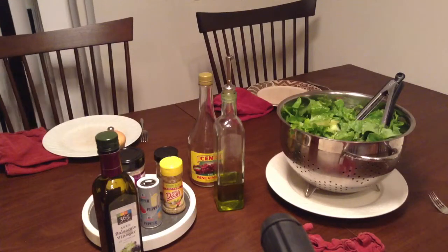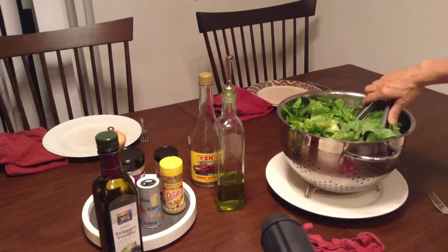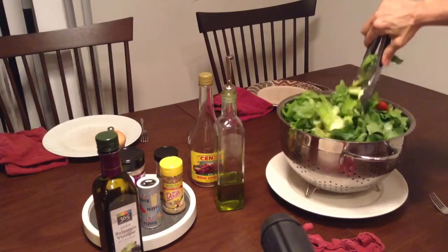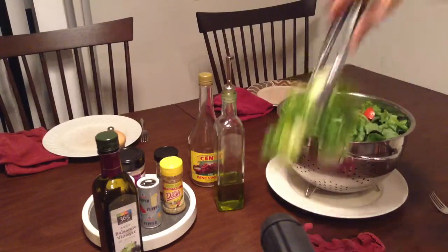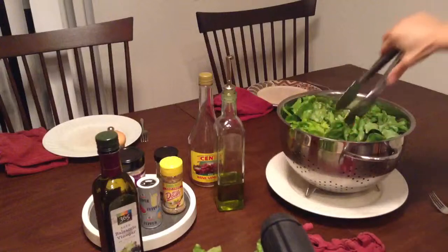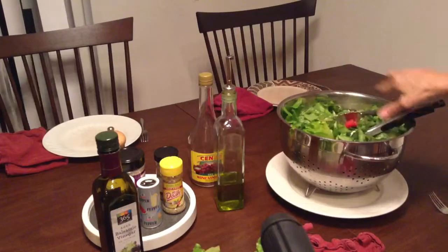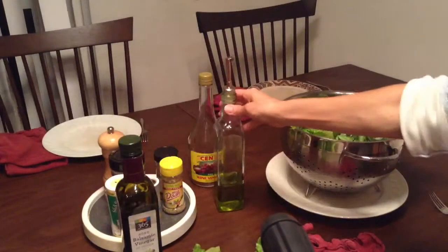I just want to show you how easy it is to have a delicious big green salad every night for dinner. Our family has this, and it's just organic red leaf lettuce with chopped tomatoes, cucumbers, and really any vegetable of your choice. You can season it with balsamic vinegar and olive oil or